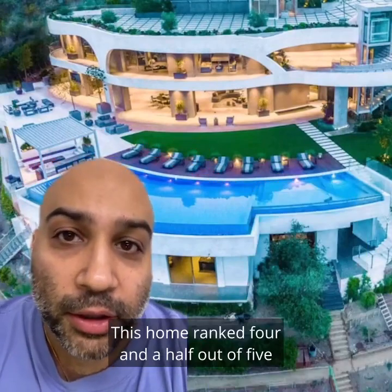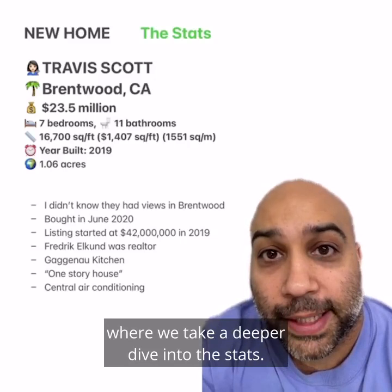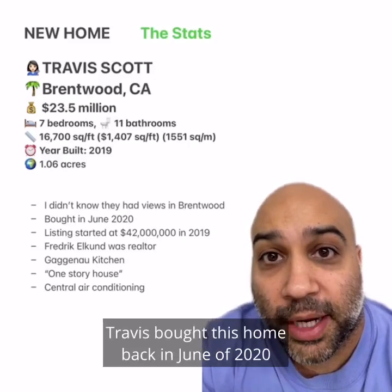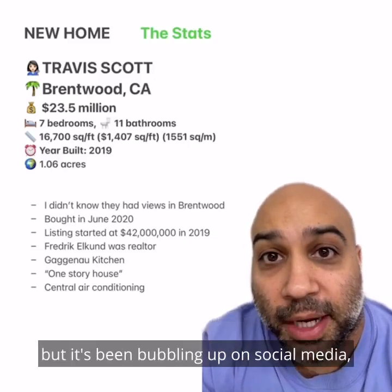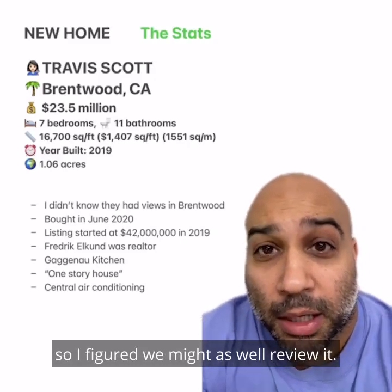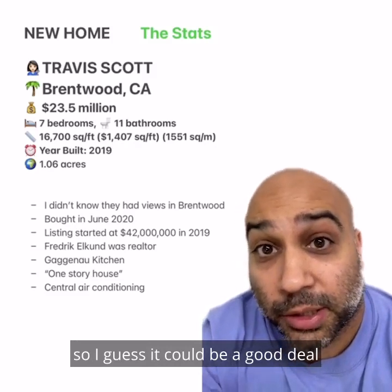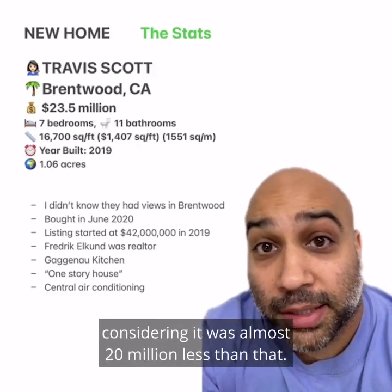This home ranked four and a half out of five on the homies home ranking scale. As always, welcome to the Stats After Show, where we take a deeper dive into the stats. Travis bought this home back in June of 2020, but it's been bubbling up on social media, so I figured we might as well review it. It started at the list price of $42 million, so I guess it could be a good deal considering it was almost $20 million less than that.